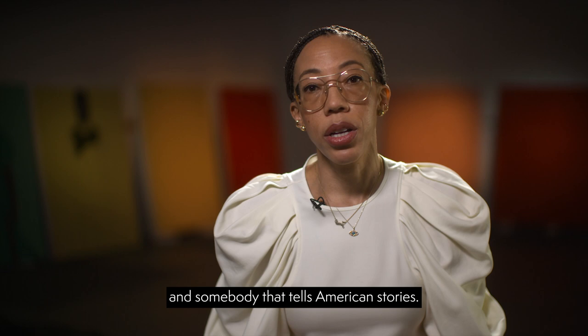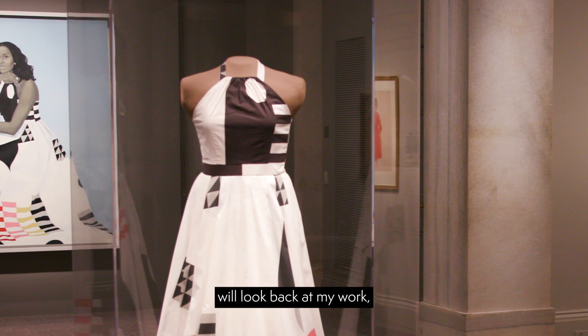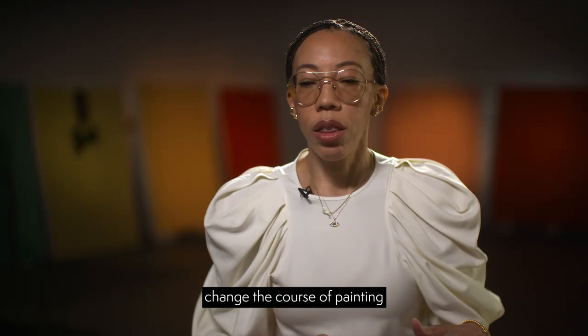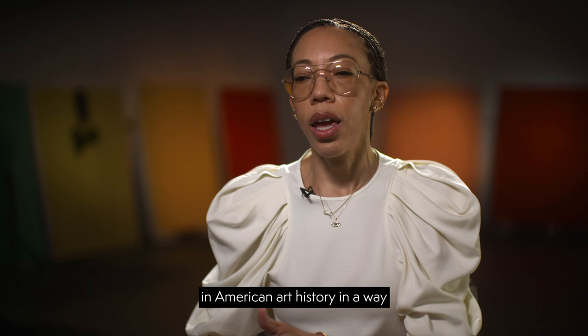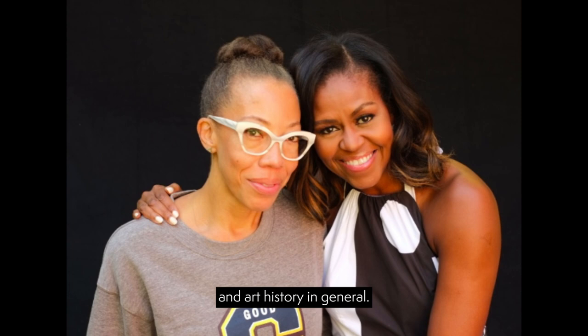I see myself as an American realist and somebody that tells American stories, and this is a very American story. When I think about how art historians will look back at my work, I want them to see it as something that was necessary and hopefully changed the course of painting and American art history in a way that could make a difference for future artists.